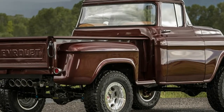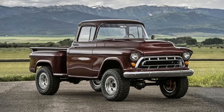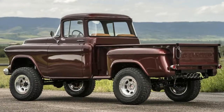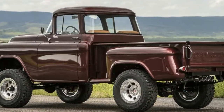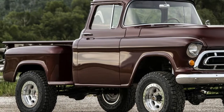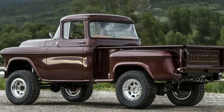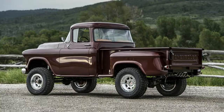But there are some visual nitpicks worth making. First, the lack of chrome badges leaves the truck looking a bit stark and anonymous — it's missing the subdued jewelry that distinguished the Task Force design as one of the best truck designs of that era. Also, Legacy equipped this truck with a Borla Corvette-style, center-mounted exhaust.